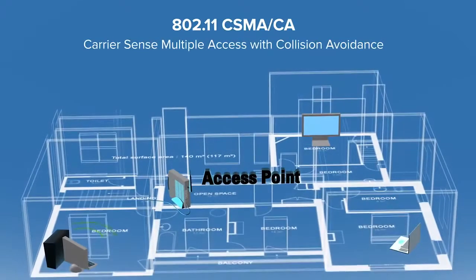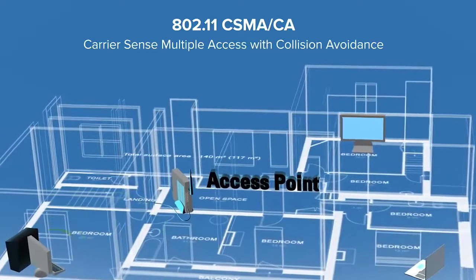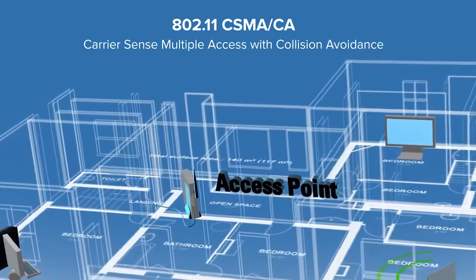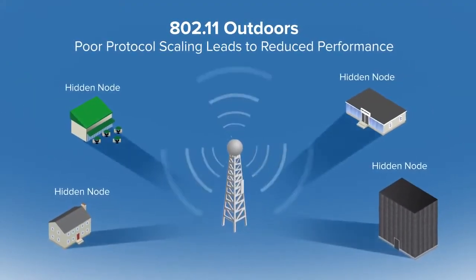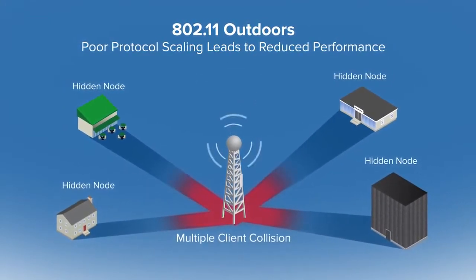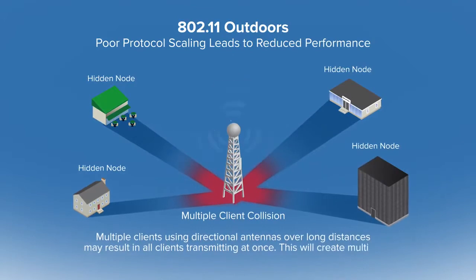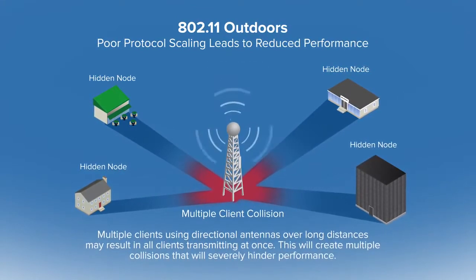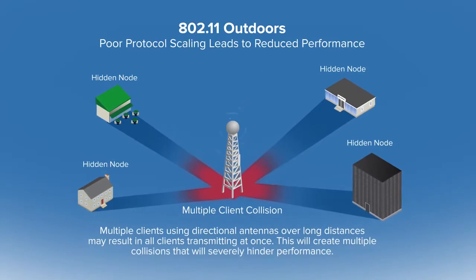For point-to-multipoint networks where multiple clients connect to the same access point, 802.11 uses CSMA/CA — Carrier Sense Multiple Access with Collision Avoidance. When a client wants to transmit to the access point, it senses whether the channel is clear or if other clients are currently transmitting. If it doesn't sense anything, it begins to transmit. This works fine indoors where client devices are nearby and close enough to sense each other. However, with outdoor wireless, client devices may be separated by large distances and possible obstructions, so they can no longer sense if one another is transmitting. A client will mistakenly transmit even if others are also transmitting, resulting in a collision at the access point and poor performance. This is known as the hidden node problem.